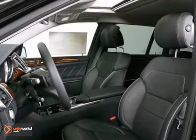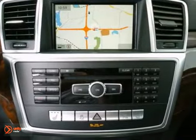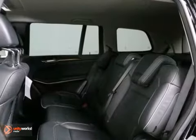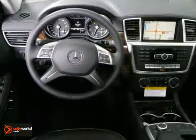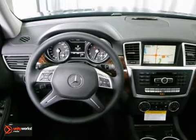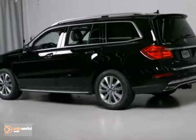Features include all-wheel drive, the appearance package, and a CD player. It also has a trailer hitch receiver, dual-zone climate control, and a heated multifunction steering wheel. The premium two and lane tracking packages only make it more appealing. Stop in and take it for a test drive today.